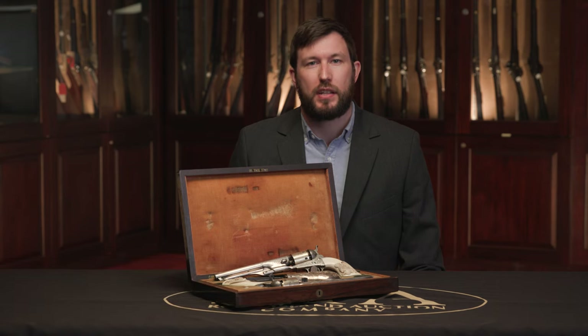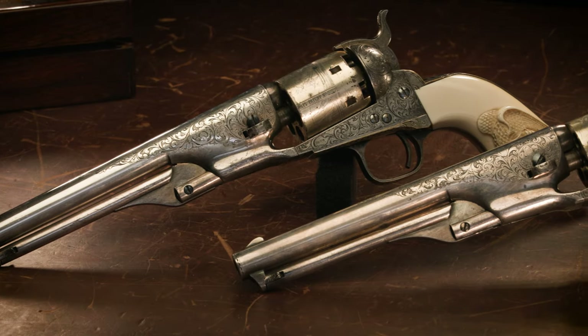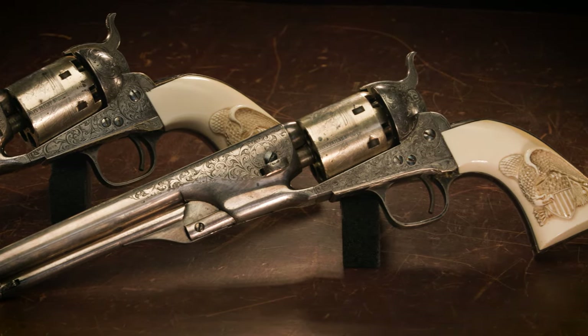For me today, we have one of the finest pairs of Colt 1861 Navy percussion revolvers in existence. On top of that, this is also one of the most famous pairs in existence. This pair was presented to a Union officer during the Civil War, and it's factory engraved, factory silver and gold plated, and they have a pair of carved antique ivory grips.